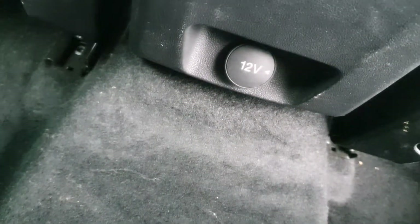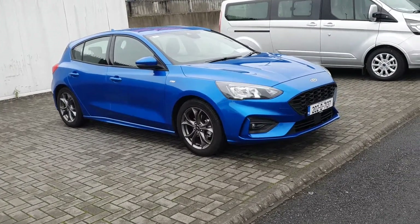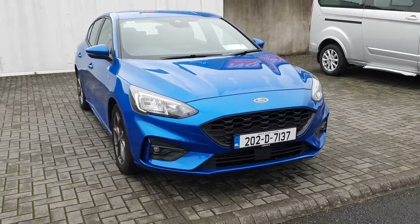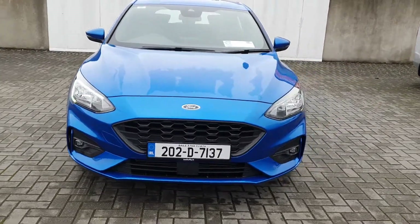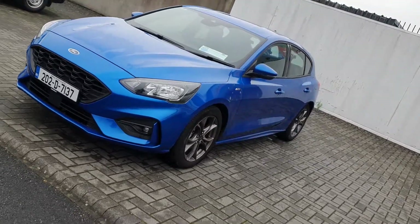If we take a look in the back as well we have another 12 volt charging port. So if you'd like more information on this vehicle or you'd like to inquire about a test drive, please give our sales team a call on 01834 2977. Thanks!